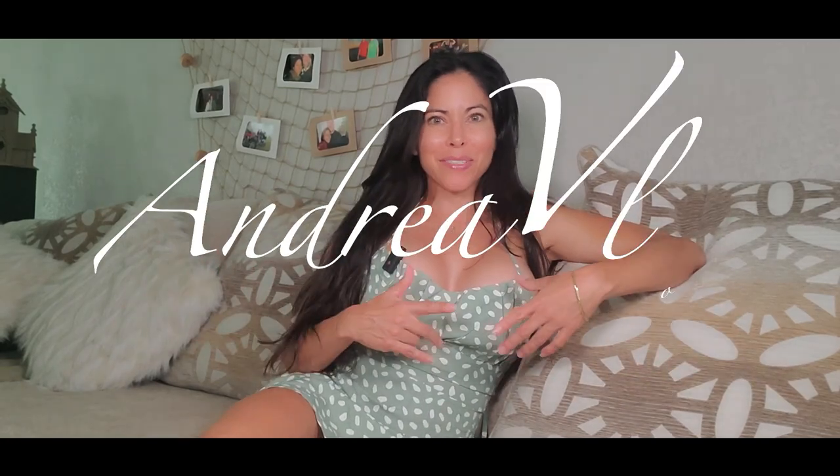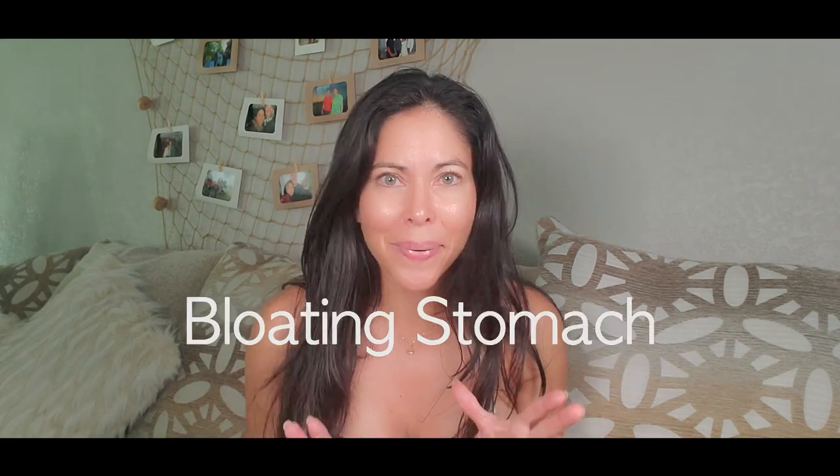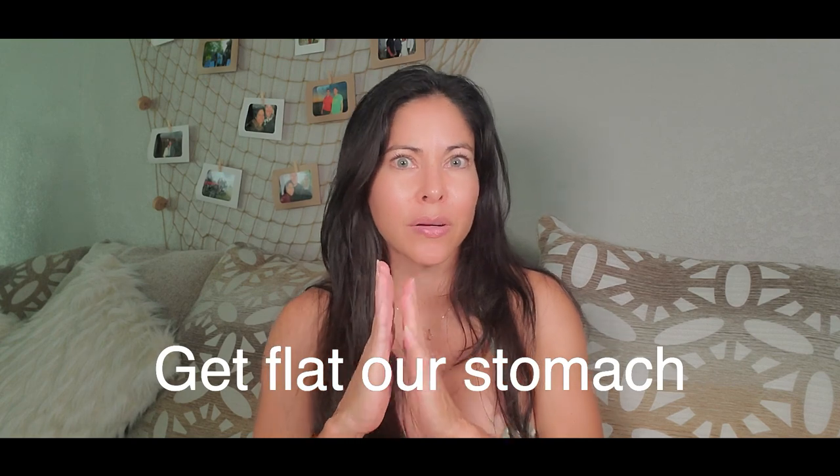Hi everybody, welcome to my channel. Today's video I want to tell you about a topic that I have been talking a lot about in my lives on TikTok, and I think it's pretty important to tell you here. It's about bloating in the stomach — how we can get fit our core, or how we can flatten our stomach.